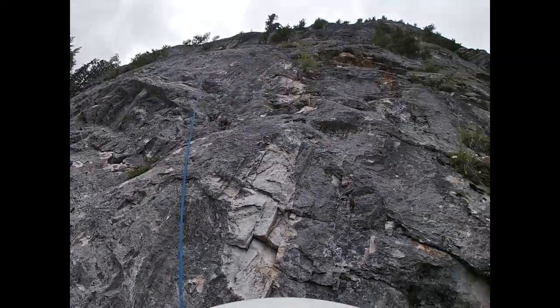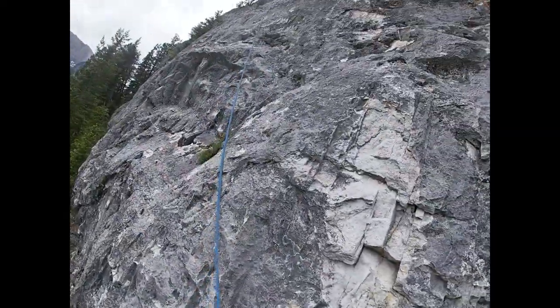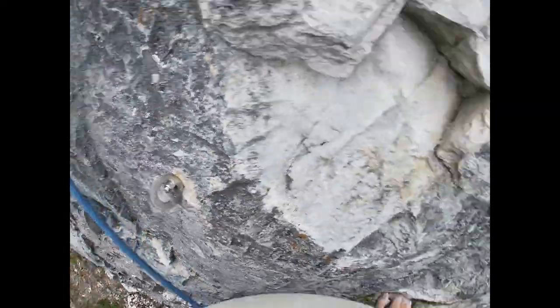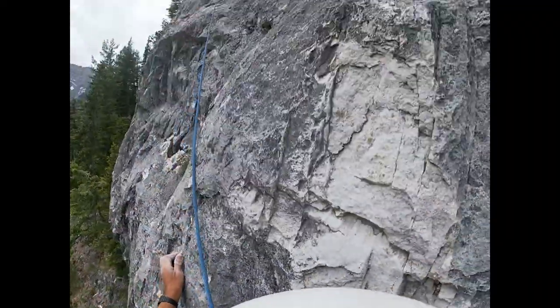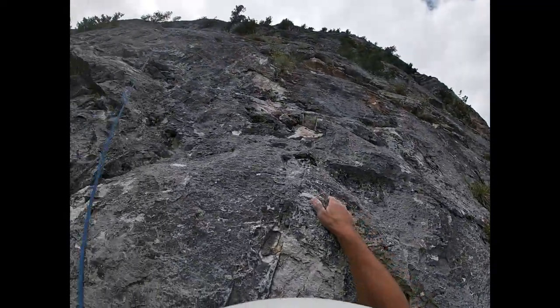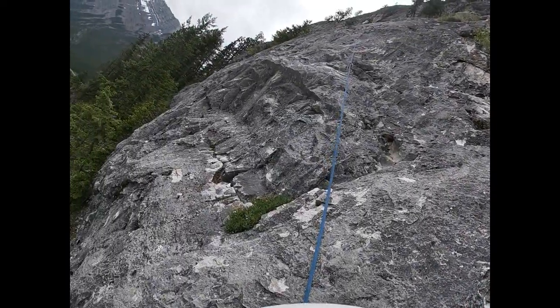Just coming into the harder climbing here on pitch three. Not at the crux yet but just coming into it. We'll see how I do today.